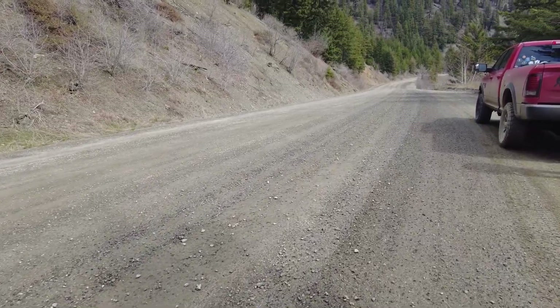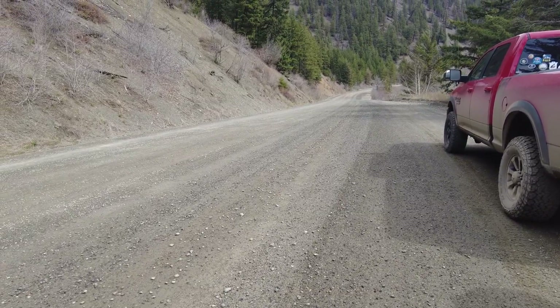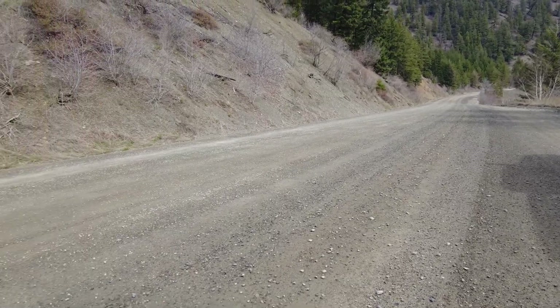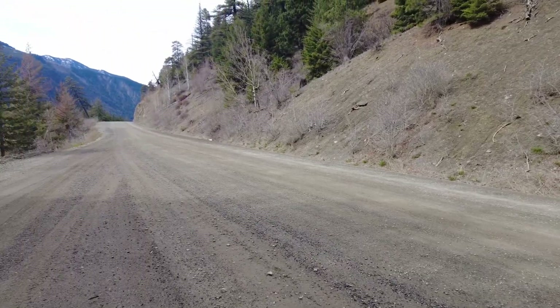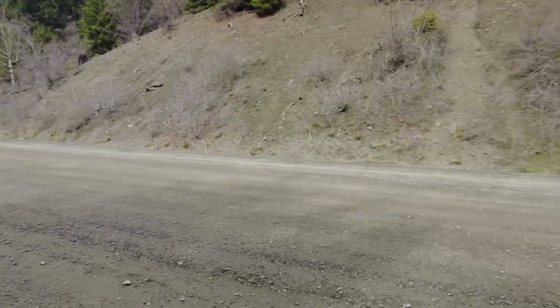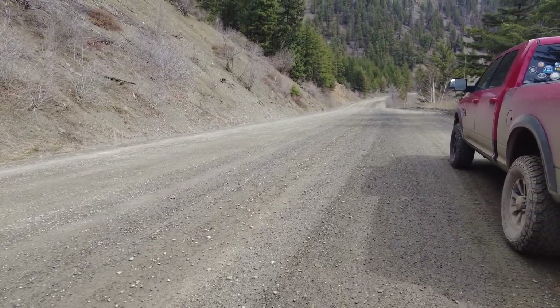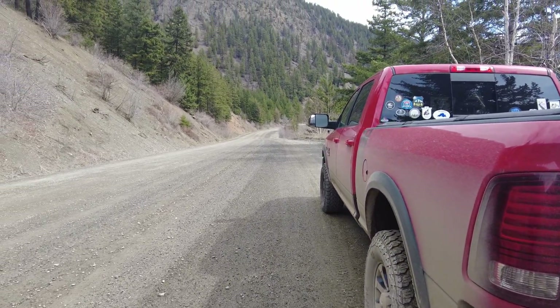For anybody wondering about the drive from Lillooet to Braylorne — this is the road. We've had a little bit of rock on the road, just swerve out of the way, some pitting, but nothing too bad. The first worst part is right when you're leaving Lillooet. This section is pretty good — two-wheel drive. I've had the truck in two-wheel drive all day, no issues, haven't needed 4x4.